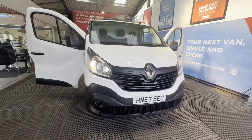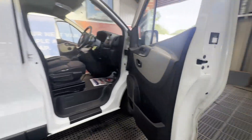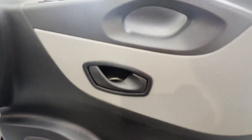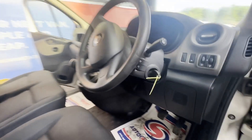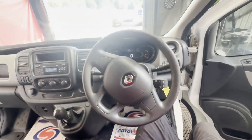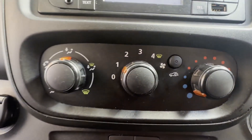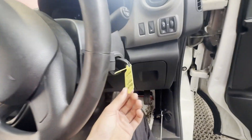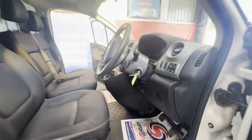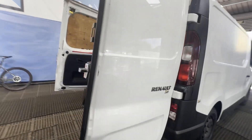Model 67 plate Renault Trafic Business Plus SH 29 Energy DCI 125, body white panel van, mileage 113,396. Engine 1598cc, 9M 125 Energy E6, six speed manual, front wheel drive. Mechanical summary: starts perfect, runs perfect, gearbox perfect.